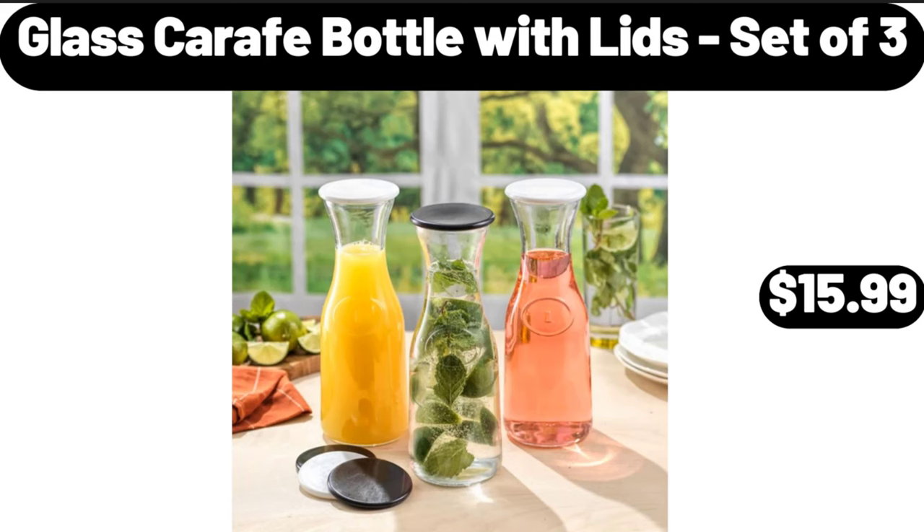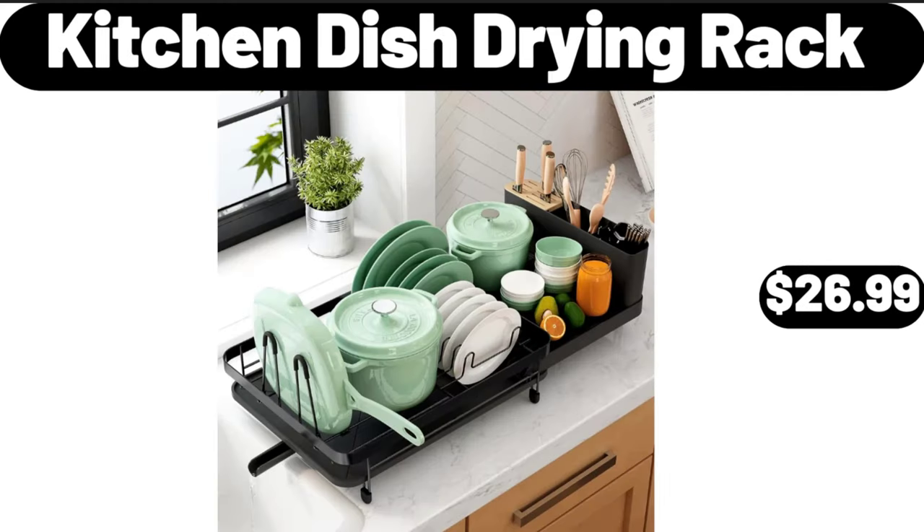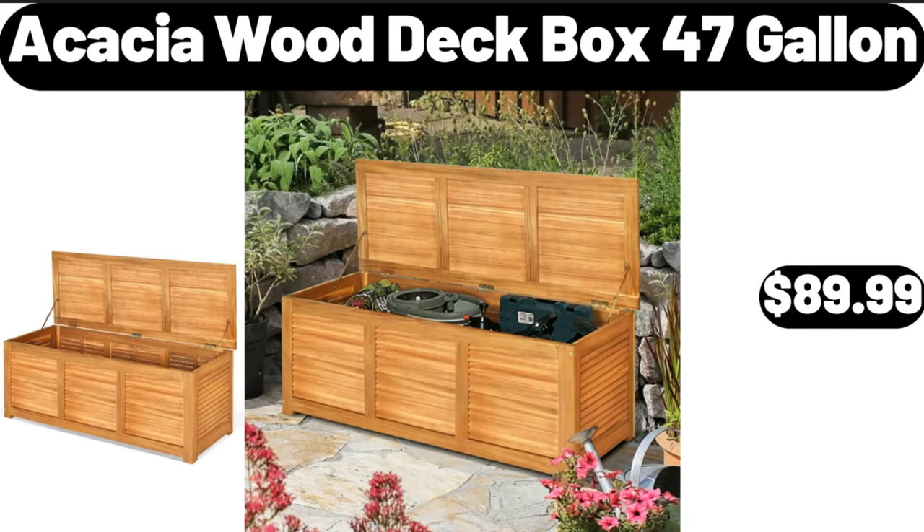Glass carafe bottle with lids, set of 3, $15.99. Kitchen dish drying rack, $26.99. Acacia wood deck box, 47 gallon, $89.99.